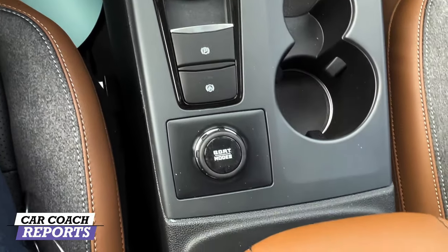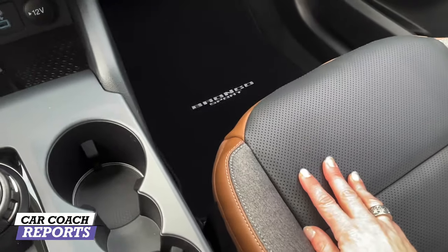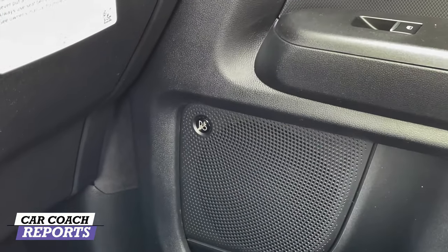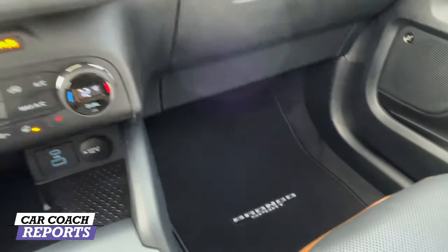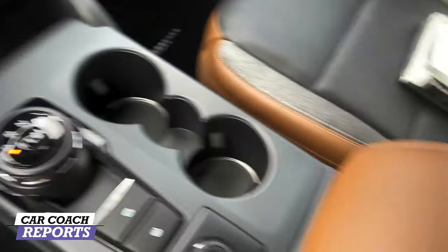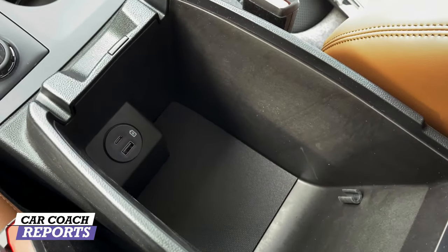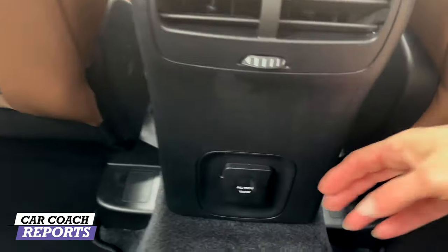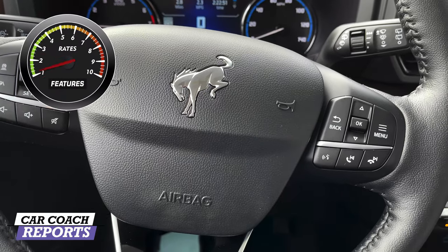The interior uses an interesting mix of vinyl, cloth, and perforated materials — a bit of an unusual combination, but it's easy to clean, which suits an off-road-oriented vehicle. The Bang & Olufsen BNO audio system is top of the line and a huge plus. The glove box is large, with a USB-C and USB connection inside. The back seat has vents and a 12-volt outlet. There's a lot of storage throughout. For features, it earns a seven.